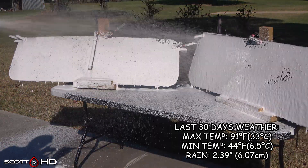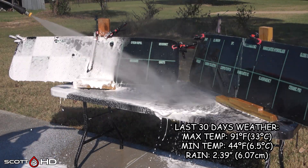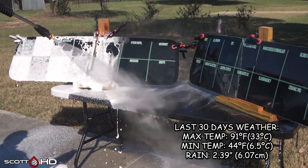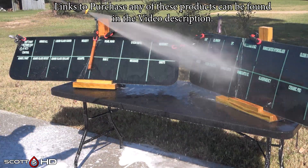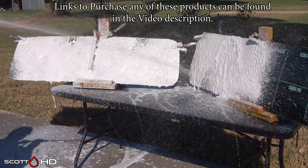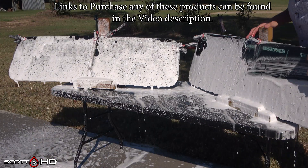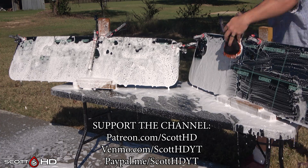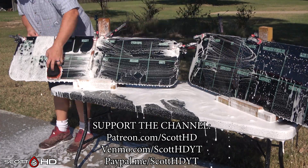With that out of the way, let's get to the wash. We'll foam it down using Chemical Guys Honeydew Snow Foam, rinse it, foam it again, wash, and then rinse it before inspecting the hydrophobic properties of each product. If you'd like to support the channel and there's a product you like that you're going to purchase anyway, please consider doing so through the links in the video description.